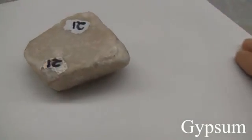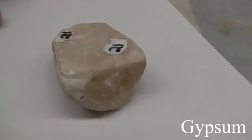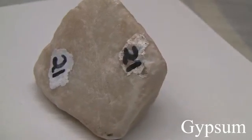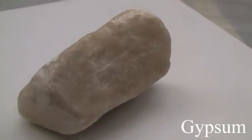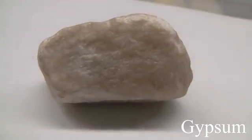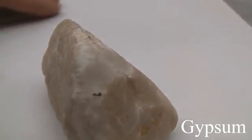Gypsum. With a hardness of 2, it scratches easily with a fingernail. Luster is non-metallic. The clear crystalline form is called selenite; the compact variety is called alabaster, most often in massive form. Color is usually white, but also grey, reddish, or brown.